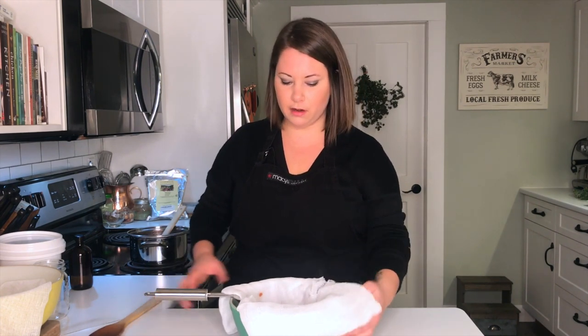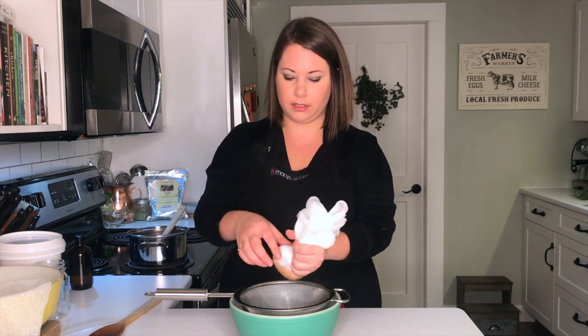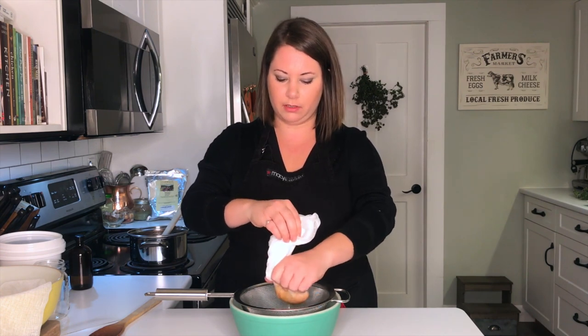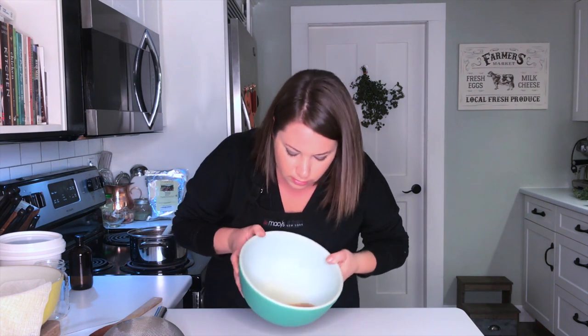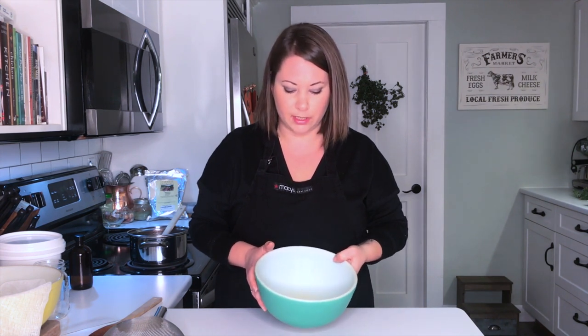Normally I'd let it cool down before squeezing, but I need the sieve for the elderberry syrup. You can see the liquid remaining — that looks pretty good. If you see any of those little hairs in there, just strain it again and keep straining until it's clear and you don't see any more of those tiny hairs in there.